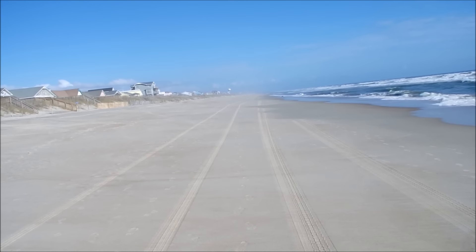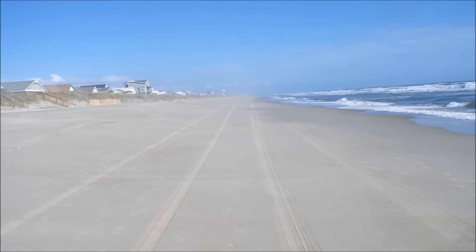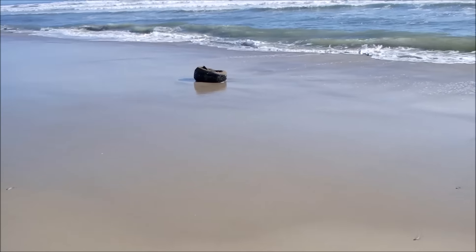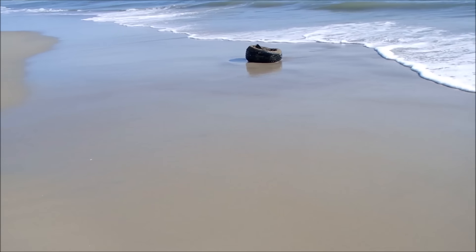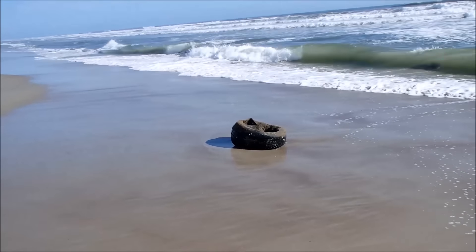I see something that's just getting washed out of the water over there — something black and not big. I'm going to have to go check this out. You never know. So I saw something really large washed out out here — and I'm disappointed. It's a tire. There it is.